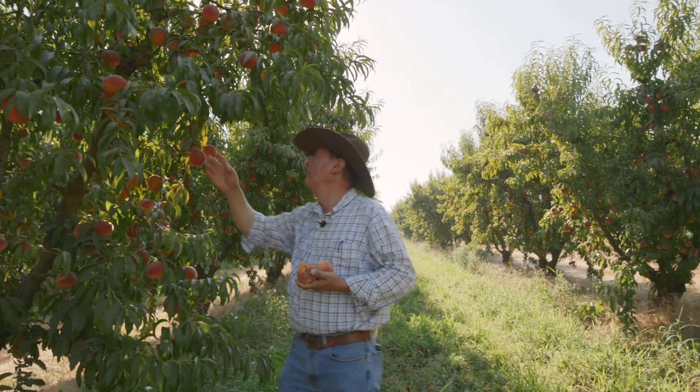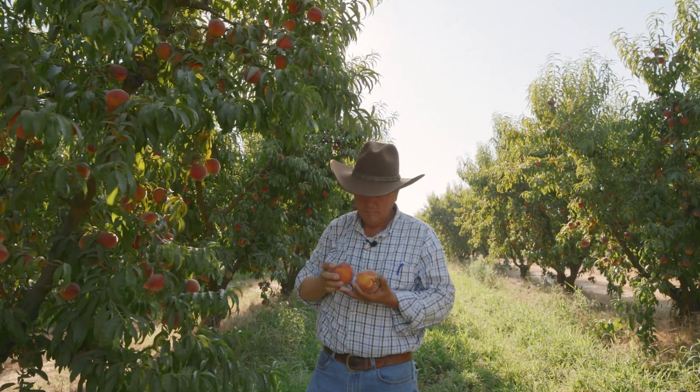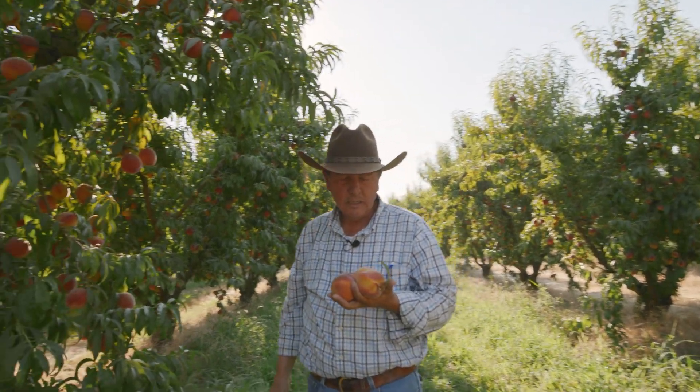We're not just picking Crimson Glow pluots — we're also picking ONT plums, and we're also picking Summer Flame 26 peaches. We've been picking Summer Flame 26 peaches for the last week or so.